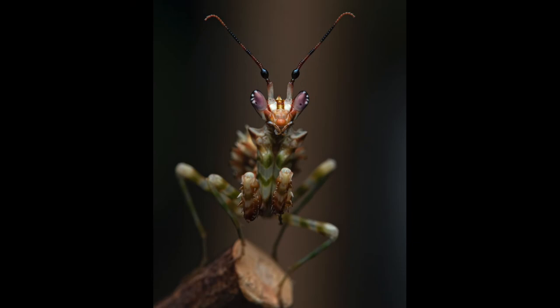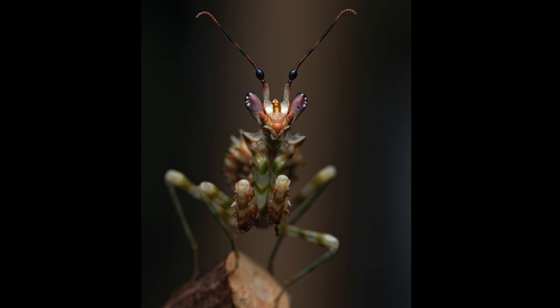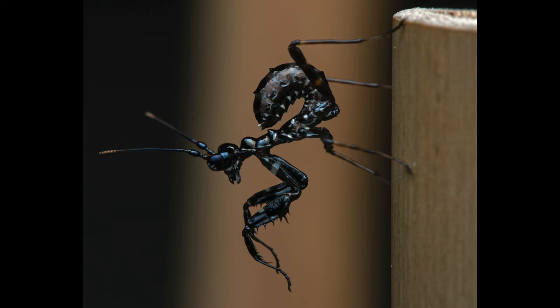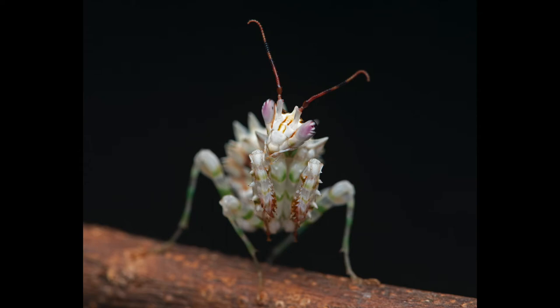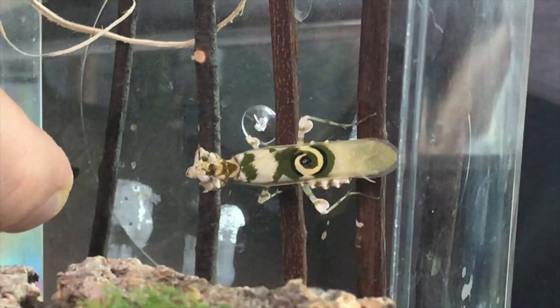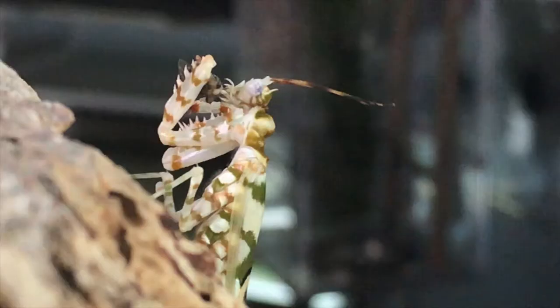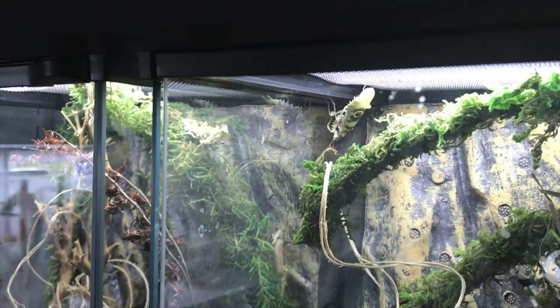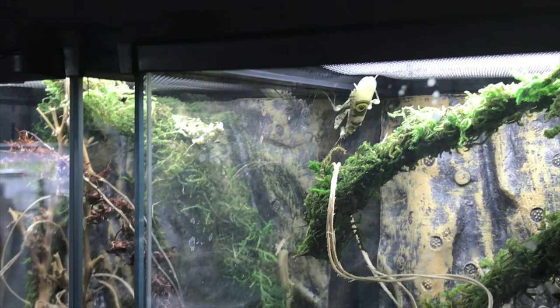Spiny flower mantis — I have the most experience with these because we got two: a male and a female, and I raised them from nymphs to adults. They are beautiful. They start out black — some say it's because they mimic ants, which are not desirable food for many predators in nature. Then they turn white with some green coloring. They have really beautiful wings that they expand to show a threat pose and make themselves look bigger. I'd say this is an intermediate species mainly because they like a little higher humidity, so you need to mist them once or twice a day.